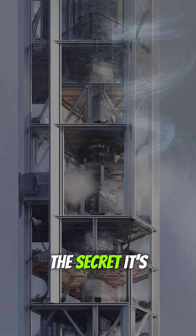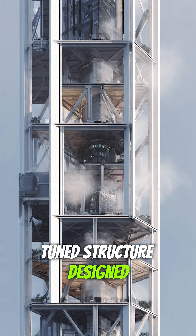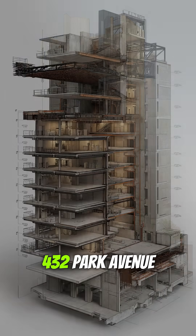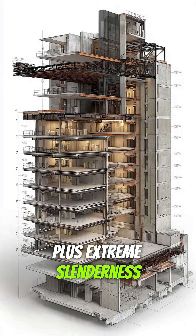The secret? It's not just skinny. It's a giant tuned structure designed to flex safely, control sway, and still look incredibly sleek. 432 Park Avenue proves that extreme height plus extreme slenderness can coexist.